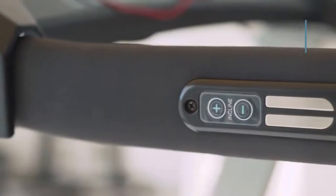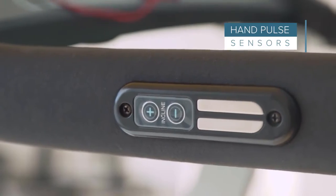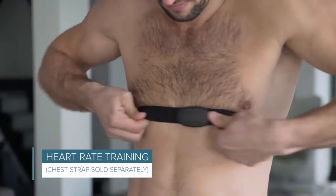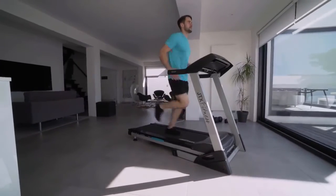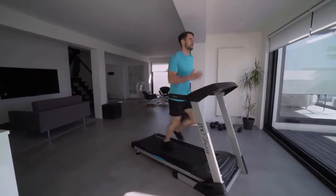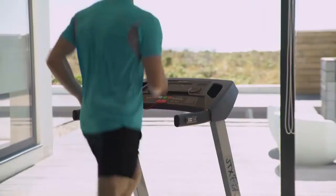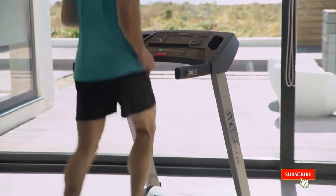Heart rate training is the ultimate cardio workout. You can use the built-in pulse sensors or, for greater accuracy, a heart rate chest strap that connects wirelessly to the JTX Sprint 5's Polar receiver. It will track your heart rate and adjust speed to keep you training at the right level for your fitness goal.